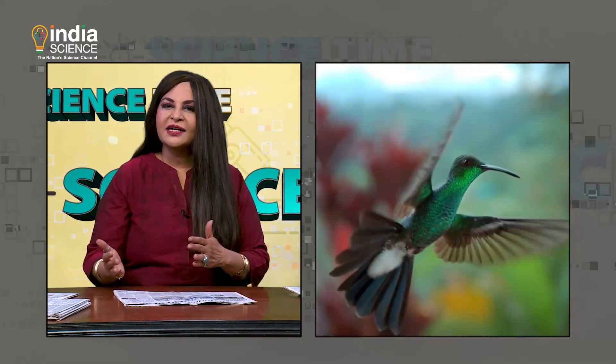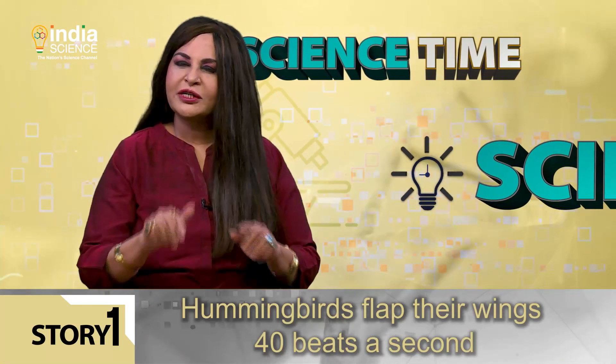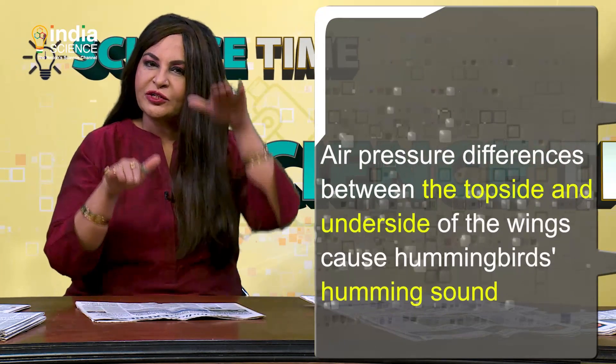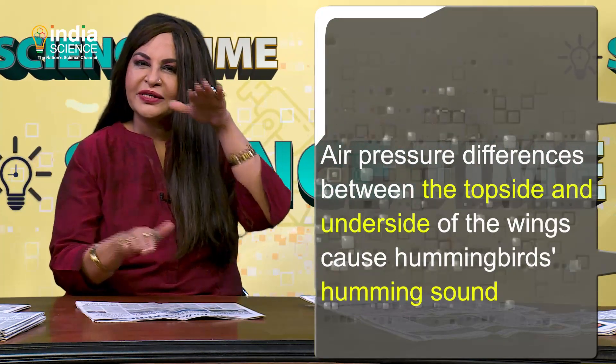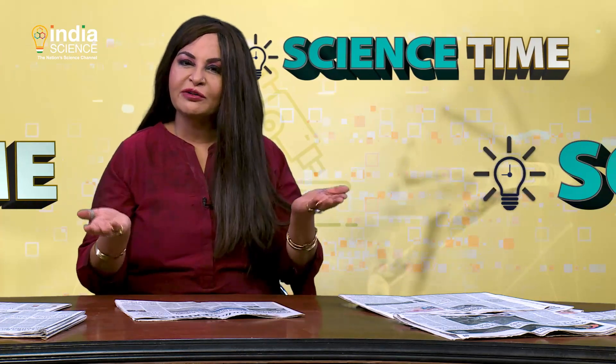Hummingbirds and insects are noisier because they generate lift twice per wingbeat. We mentioned that hummingbirds flap their wings 40 beats a second. At that speed, air pressure differences between the top side and the underside of the wings cause the hummingbird's humming sound, the researchers explained. These observations have applications in the real world, like reducing noise pollution.